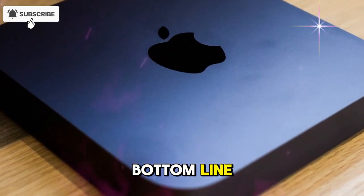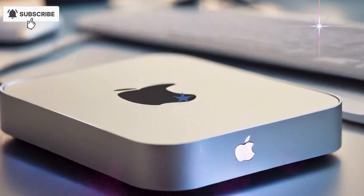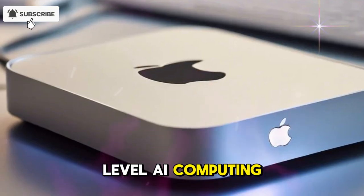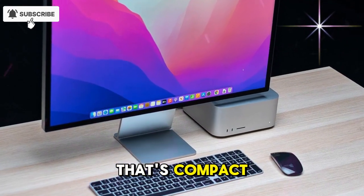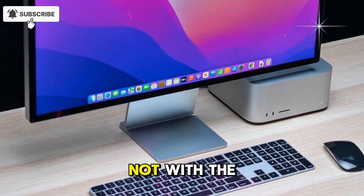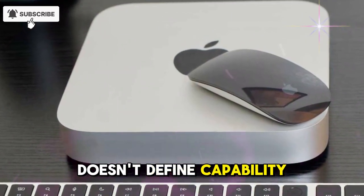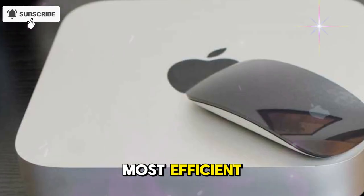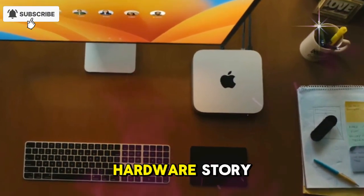So here's the bottom line: the M5 Mac Mini could become Apple's most important desktop in years. It's shaping up to be a silent powerhouse that blends next-level AI computing, high-end performance, and future-proof connectivity in a design that's compact yet professional. Apple's desktop revolution might begin not with the Mac Studio or Mac Pro, but with this small machine that proves size doesn't define capability. The M5 Mac Mini could be the smartest, most efficient, and most powerful small desktop ever made, marking a new chapter in Apple's hardware story.